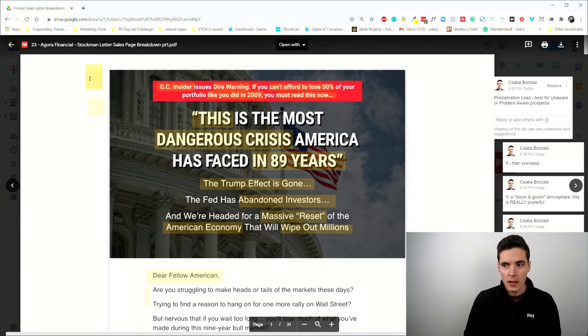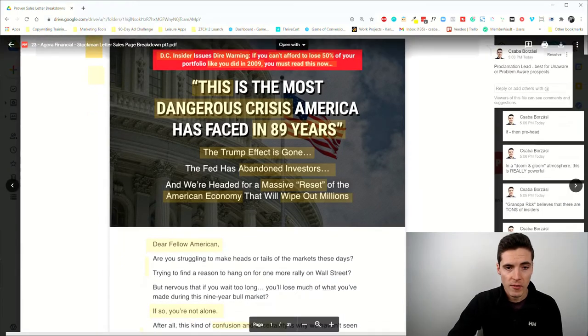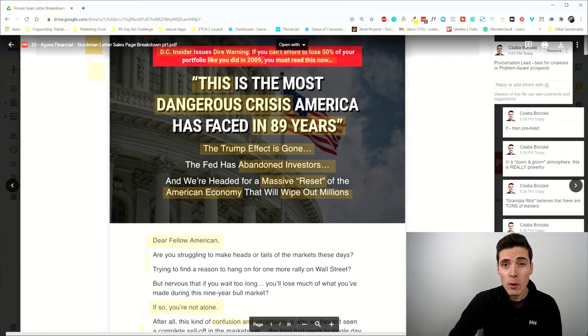The only job of this proclamation lead is basically to hook people in. How you use the so-called big idea will also be affected by the lead type, because with the proclamation lead you're going to have a lot more proof in the promotion. For example, this specific promotion is 31 pages long.